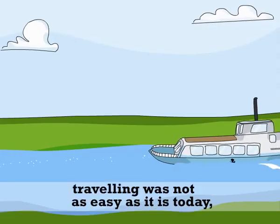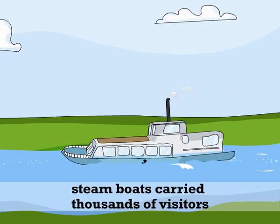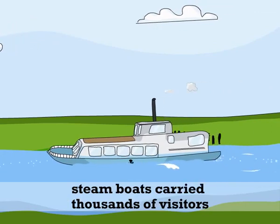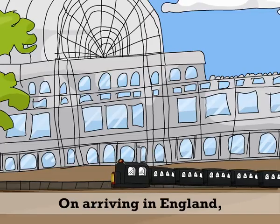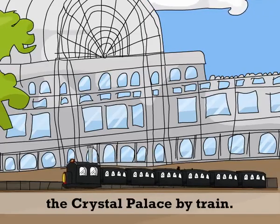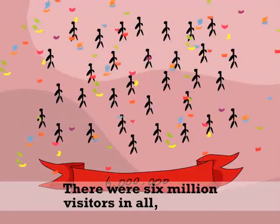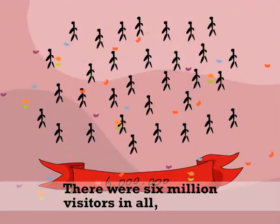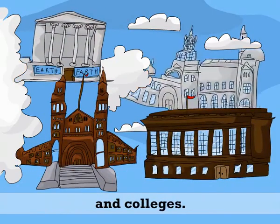Though in those days, travelling was not as easy as it is today, steamboats carried thousands of visitors across the Channel from Europe. On arriving in England, they were taken to the Crystal Palace by train. There were six million visitors in all, and the profits from the exhibition were used to build museums and colleges.